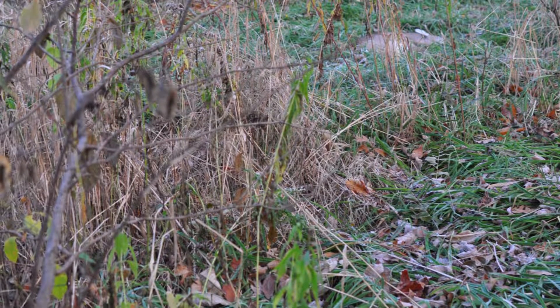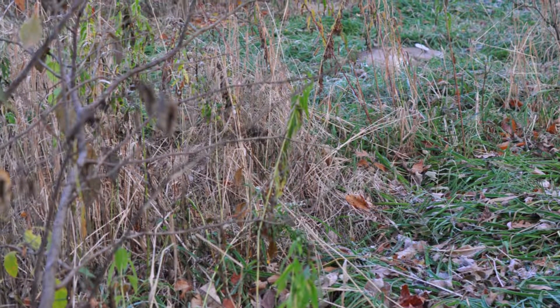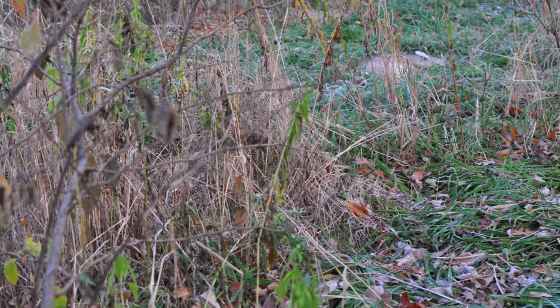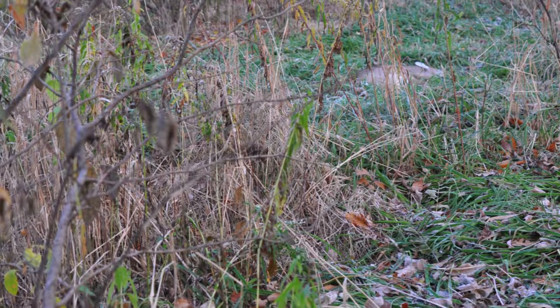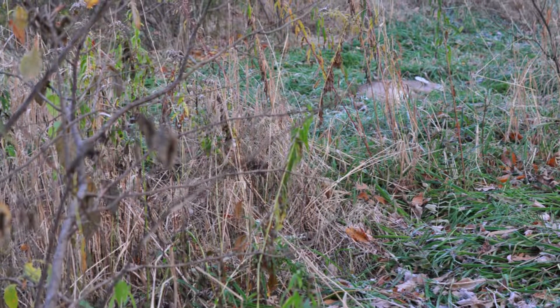It's important for hunters to plant trees and shrubs and create more habitat for deer. And that habitat that you create will be the prime areas where deer will congregate.